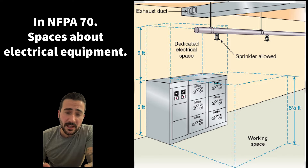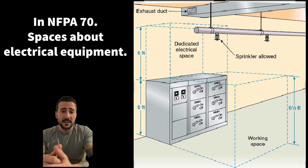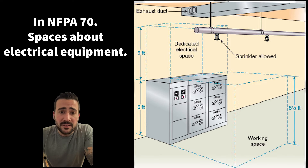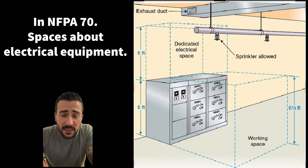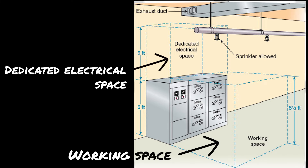Let's take a good look at this image. You can see there's a space above the electrical equipment and a space in front of it. NFPA 70 calls these 'spaces about electrical equipment,' and they are split into two categories: your working space and your dedicated electrical space.